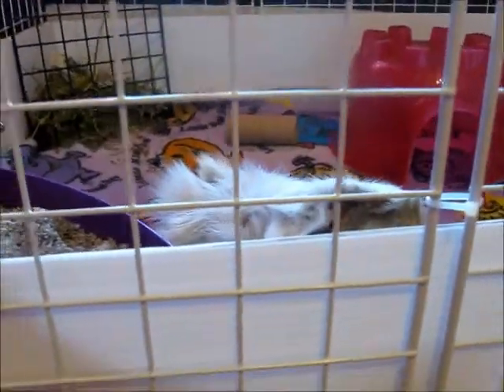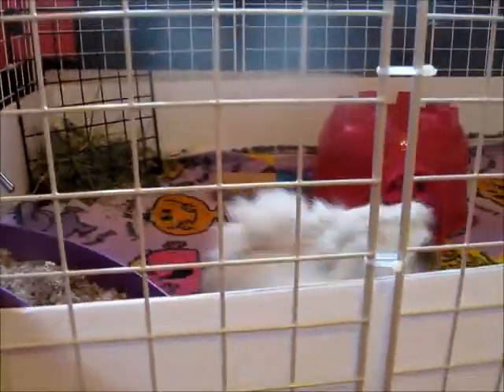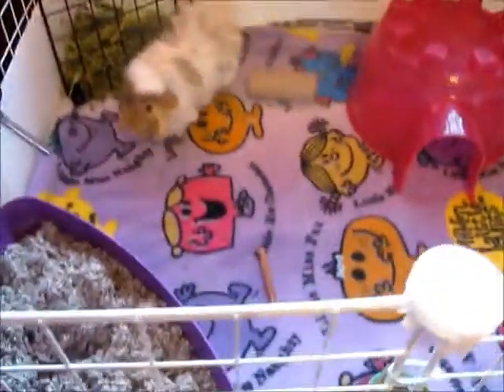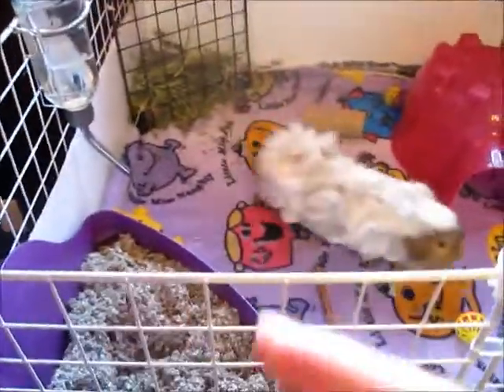Hey YouTube, welcome to my channel. Today I'm going to be doing a cage tour of T-Bear's cage. I just finished cleaning her cage and she was just squeaking and popcorning seconds ago. I'll start with this side of the cage.